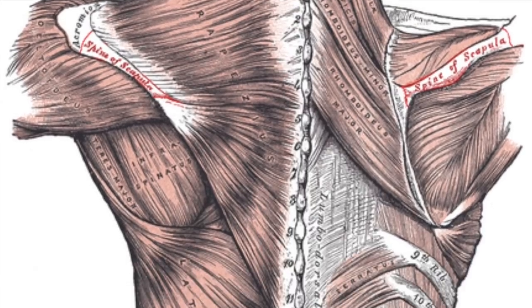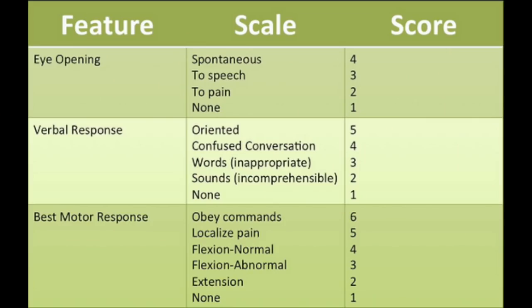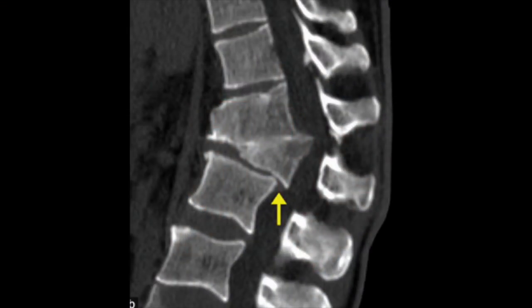Walking through the policy starting with the key indications: indications for SMR following blunt trauma include midline neck or back pain or tenderness; altered level of consciousness, that is a GCS less than 15 or evidence of intoxication; focal neurologic signs or symptoms such as numbness or motor weakness; and fourth, anatomic deformity of the spine.